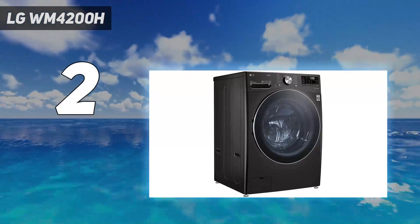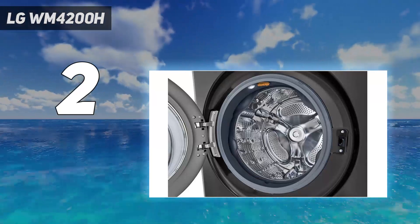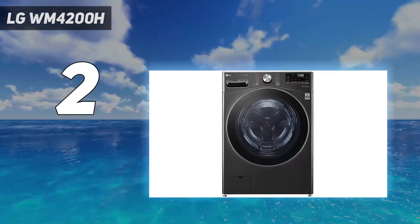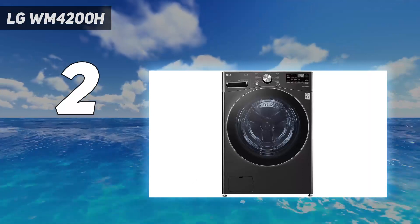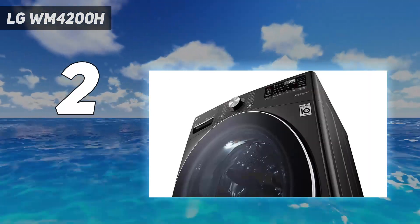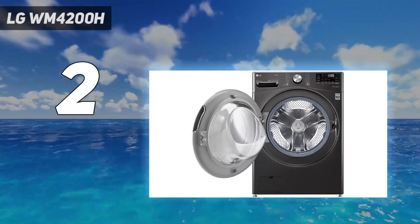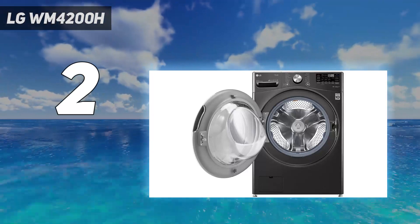Unlike some other LG models, there's no internal light. Some users also found that because the spin is so effective, laundry can end up balled at the back of the drum and you need to reach quite far in to remove it. Having said that, it's a cheerful machine — it sings to you at the end of each cycle. It's also app-controlled, so you can monitor it from your smartphone.